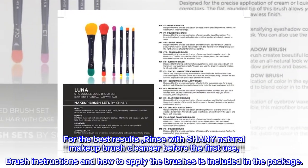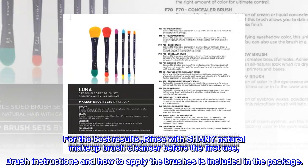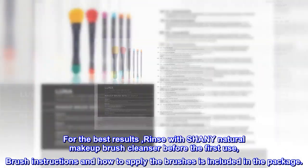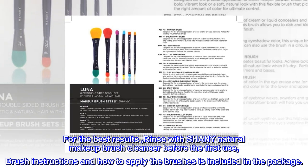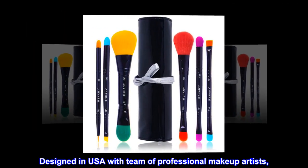For the best results, rinse with Shani Natural Makeup Brush Cleanser before the first use. Brush instructions and how to apply the brushes is included in the package. Designed in USA with a team of professional makeup artists.